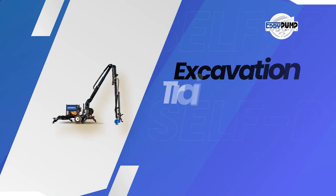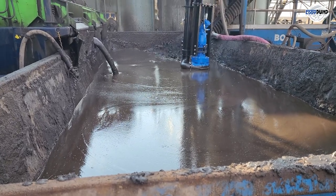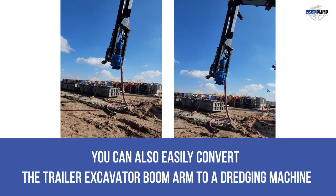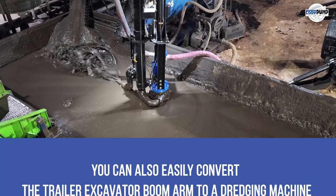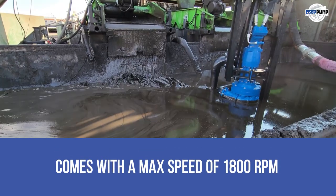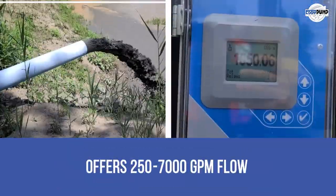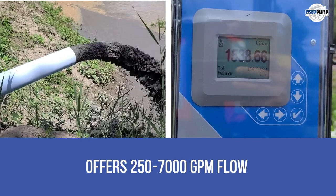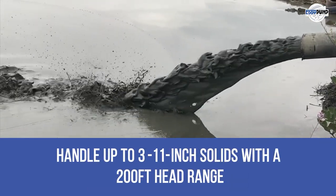Let's have a look at the excavation trailer pump. This one is an excellent option for tank desludging and clean-outs. You can also easily convert the trailer excavator boom arm to a dredging machine. Available in 3 to 12-inch sizes, it comes with a max speed of 1,800 revolutions per minute, offers 250 to 7,000 GPM flow, and handles up to 3 to 11-inch solids with a 200-feet head range.